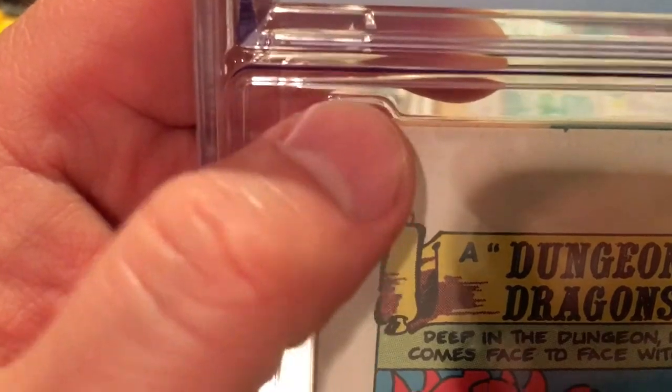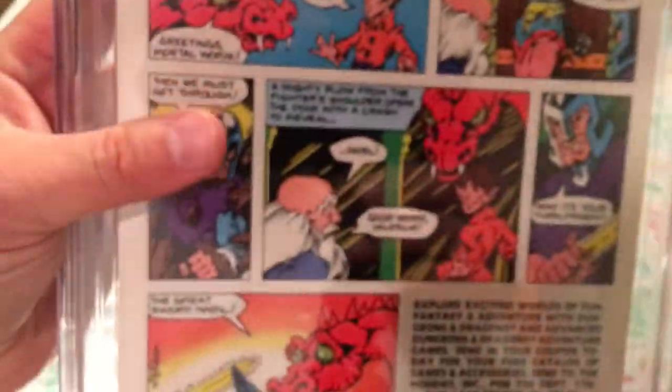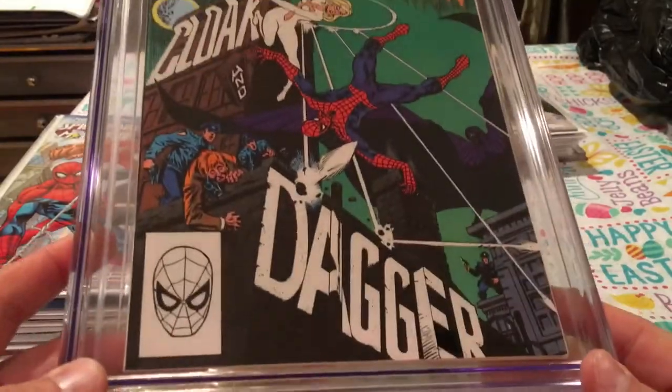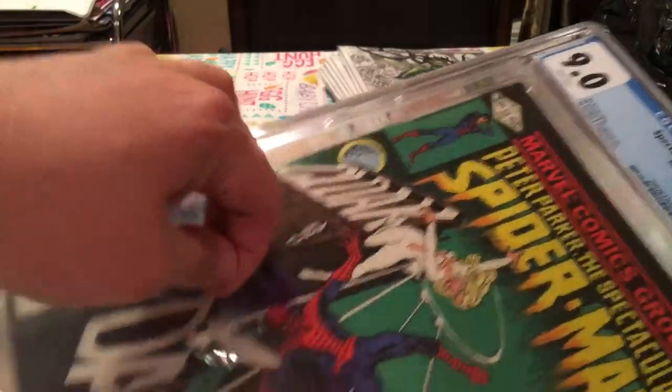Whoa — what happened here? There's like a slight little smudge there, and maybe that's what dropped the grade too. There's a little tick there — I never noticed that when I picked this up from Pat at Comically Speaking. Another little rounded corner. Pat, every time you sell me a book, you act like it's a 9.8 and it's a 9.0. Still, it's Cloak and Dagger's first appearance and it's in the 9s. It'd be nice if it was a 9.6 or 9.8, but I'll keep hunting for another copy.